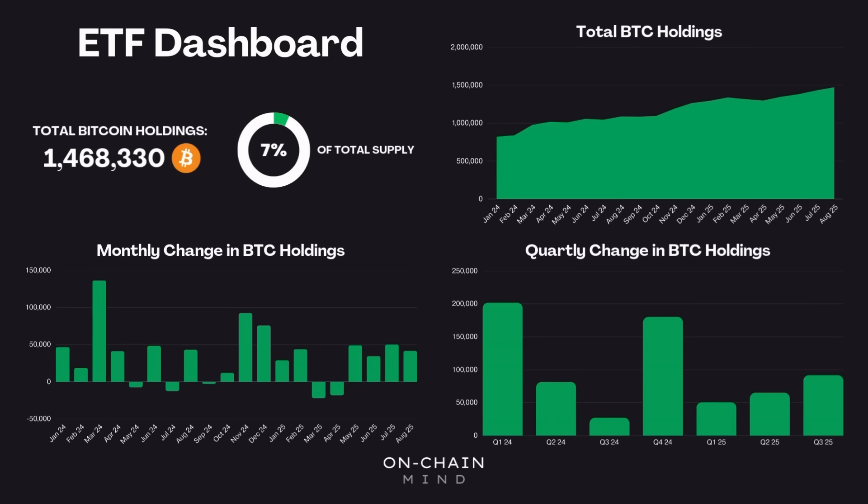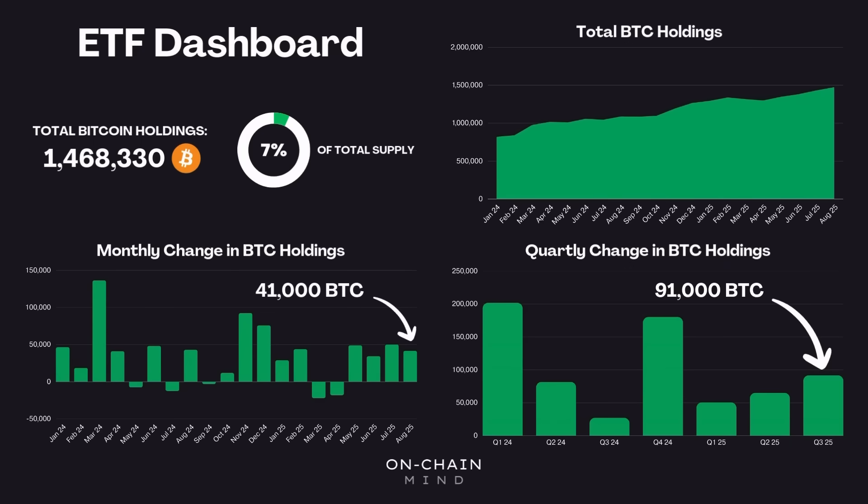Looking at this quarter alone, which isn't even over yet, the ETFs have taken over 91,000 Bitcoin off the market. That's already a very strong quarter, only beaten by the initial wave of inflows at the ETF launch and the post-election rally in the back end of last year. When we focus on the monthly changes we can see a consistent trend — since the beginning of May this year the ETFs have steadily been taking more and more Bitcoin off the market, with August alone removing 41,000 coins from the supply as it currently stands.